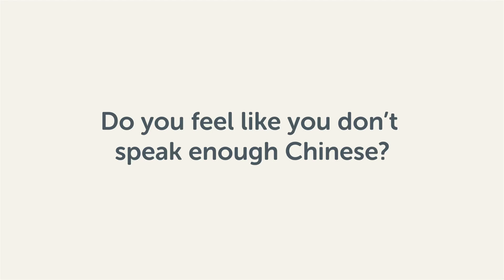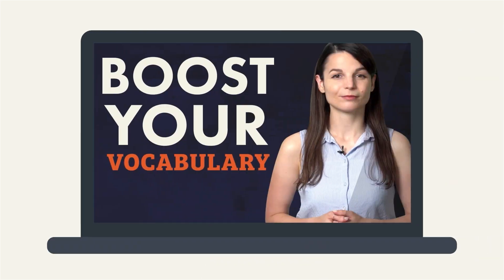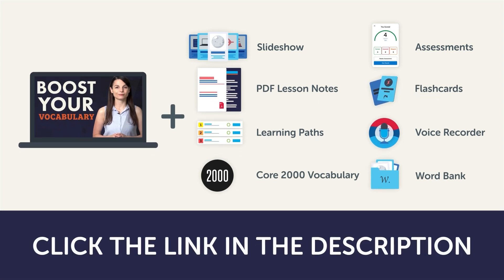Do you feel like you don't speak enough Chinese? That you need to know more words? Then stick around. With these lessons, you'll pick up some of the most common words in just a few minutes. This video is a small portion of our learning program. To get the full lessons, translations, and fluency fast study tools, click the link in the description and sign up for your free lifetime account.